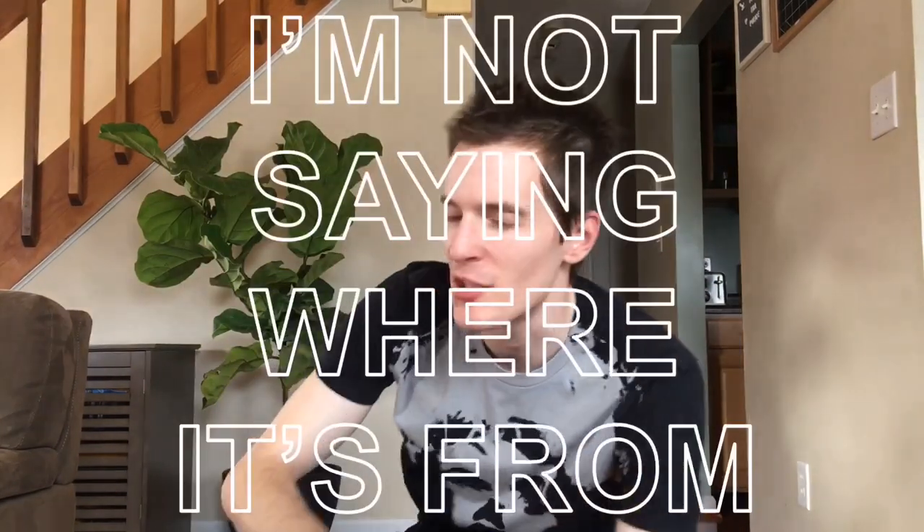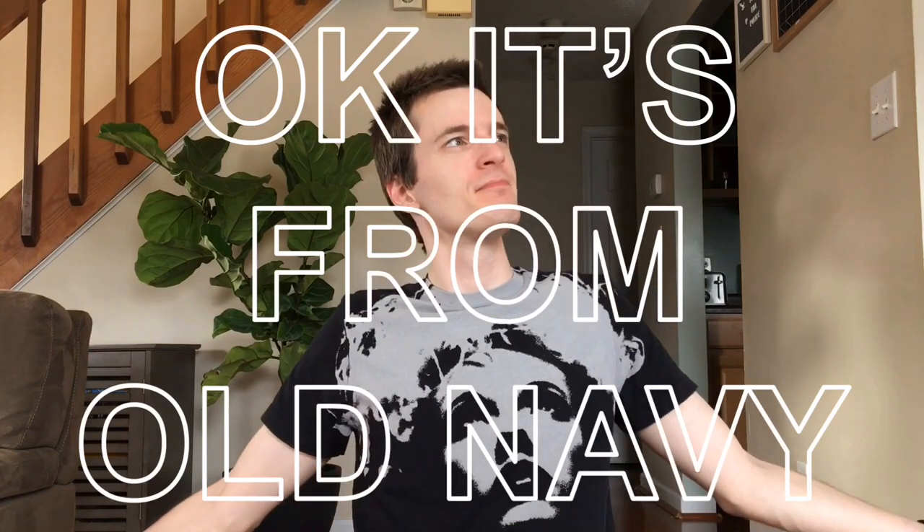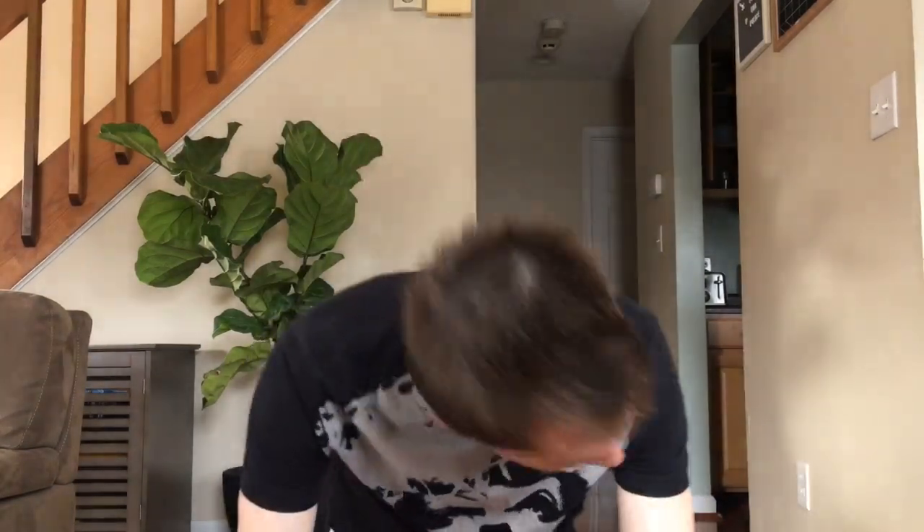So I own very few graphic t-shirts, and mostly it's because I can't find very many graphics that feel right on me. This is one that feels incredibly right on me — I love this shirt. And if you don't tell anybody, I can let you know that this is a shirt from Old Navy. I just love this graphic. No idea who this woman is — I think it's Marilyn Monroe, but could be someone else. This shirt was given to me by somebody who bought it like 20 years ago, and I love this shirt.